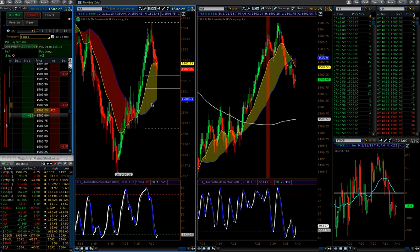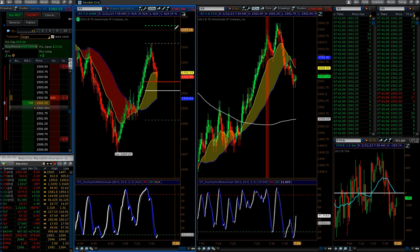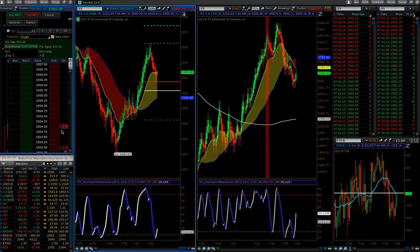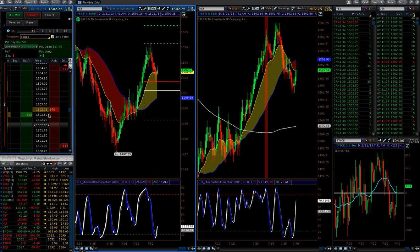Long at $15.02, first contract target at $15.02.50, and then the final target is going to likely be up here at around $15.05. Once this gets to the first target, we're going to go ahead and move our second contract stop to minus four. So now we're basically risking $25, because we made $25 on the first contract. Now we're risking $25 total if this stops us out in order to make this entire move, which is about 3.5 points.